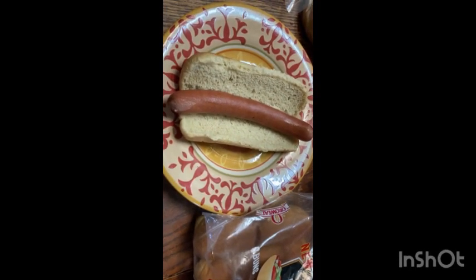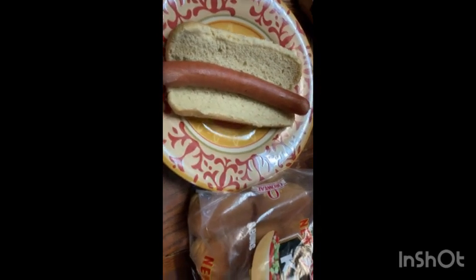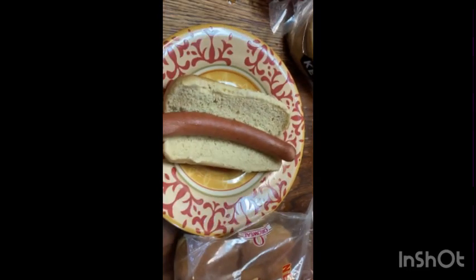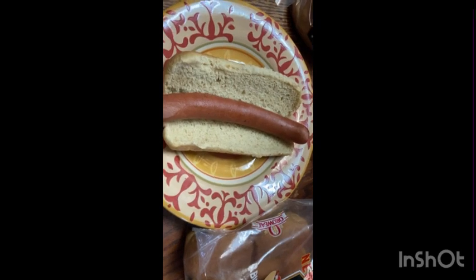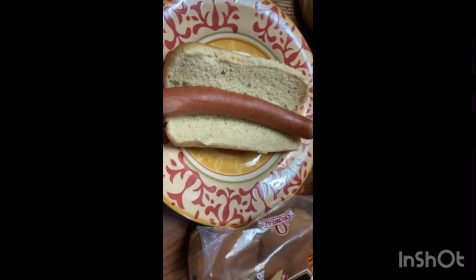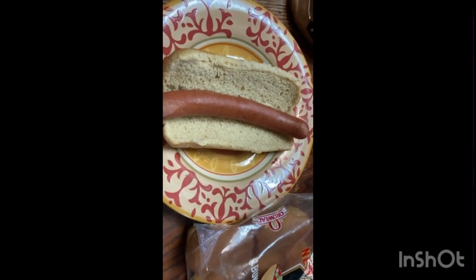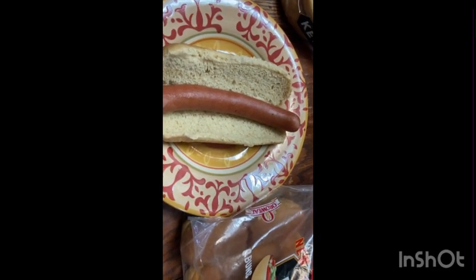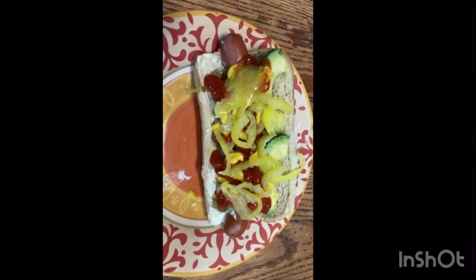There's our Boar's Head hot dog on a hot dog bun — we're using the keto buns for now. My favorite topping is avocado, but we'll also put some ketchup, mustard, mayonnaise, onions, banana peppers, and relish. Okay folks, here we go.